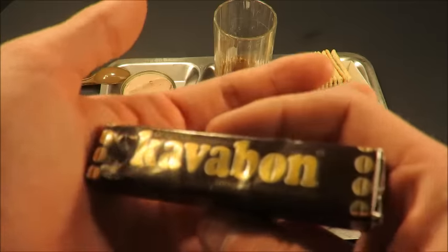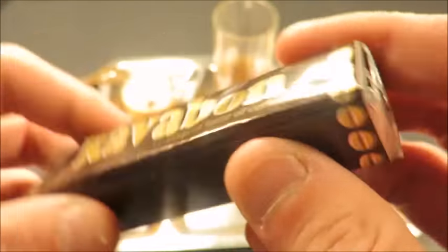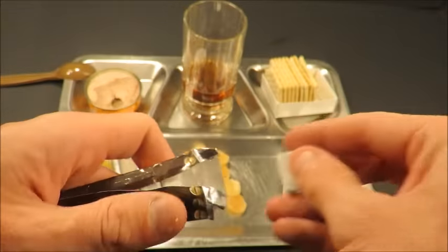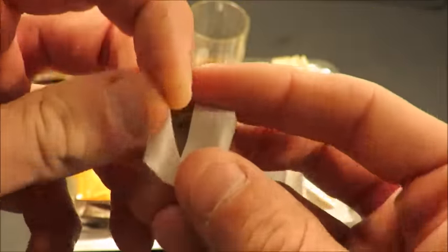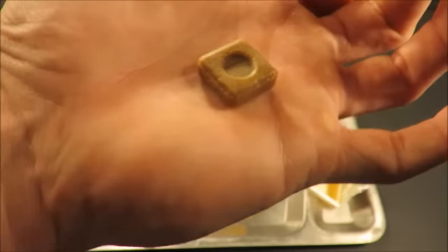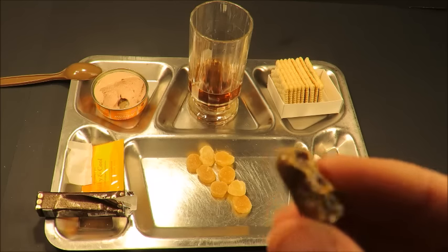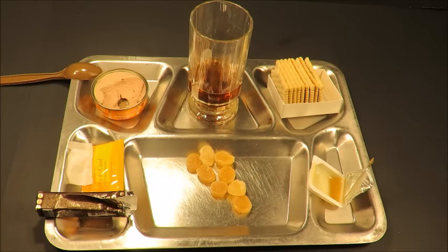After all that other awesome stuff, let's try out this Kavabun — original taste of coffee. Nice little parchment paper wrapper. Oh wow, it's chewable! That's amazing. You can bite in real easily. It has a rich mocha flavor. It's creamy and chewy. It's one of the best candies I've ever had in my life.